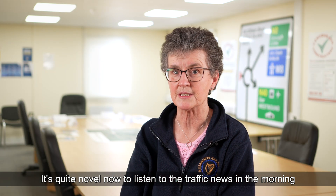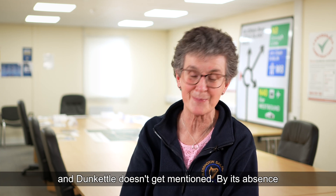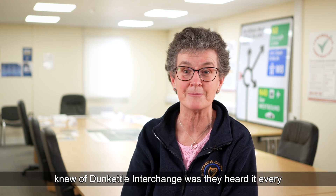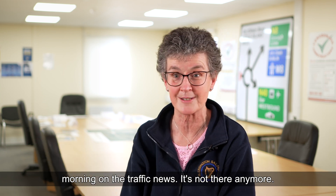It's quite novel now to listen to the traffic news in the morning and Dunkettle doesn't get mentioned. By its absence, you know something has changed — because I think the only way people knew of Dunkettle Interchange was hearing it every morning on the traffic news. It's not there anymore.